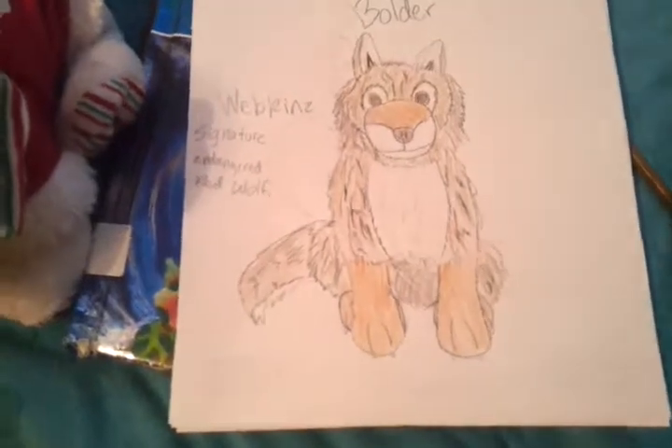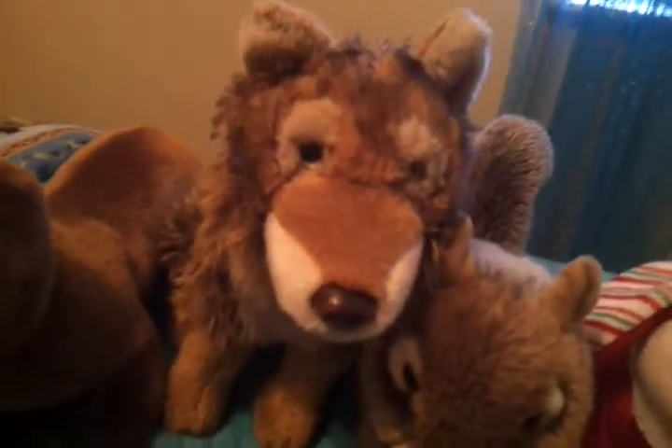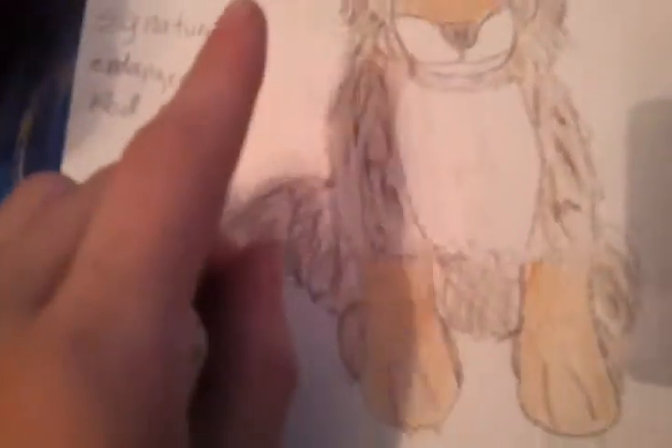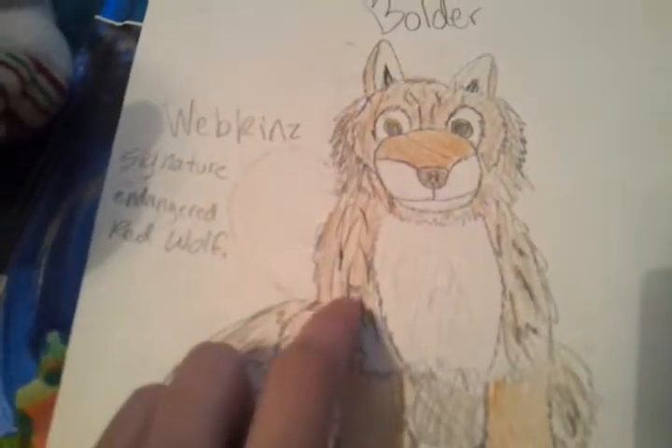Then we have Boulder, the Webkinz Signature Endangered Red Wolf. Here he is. I think I added a bit too much detail to when the black goes on his fur.